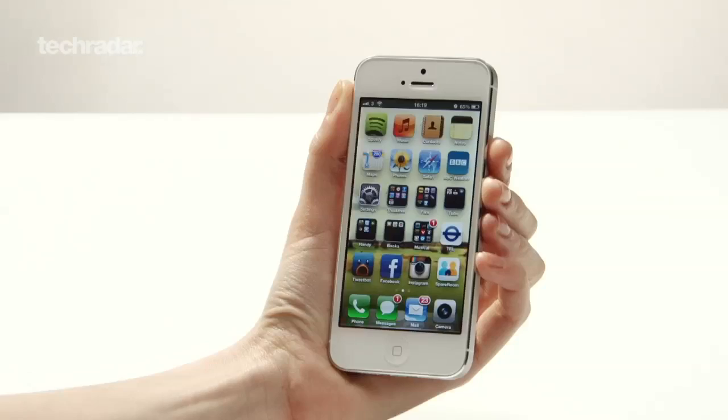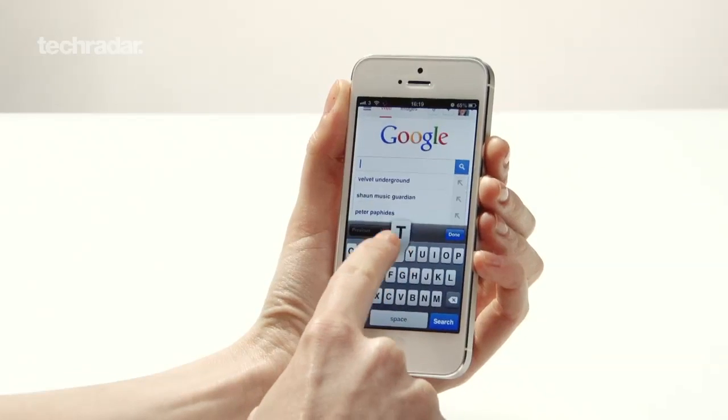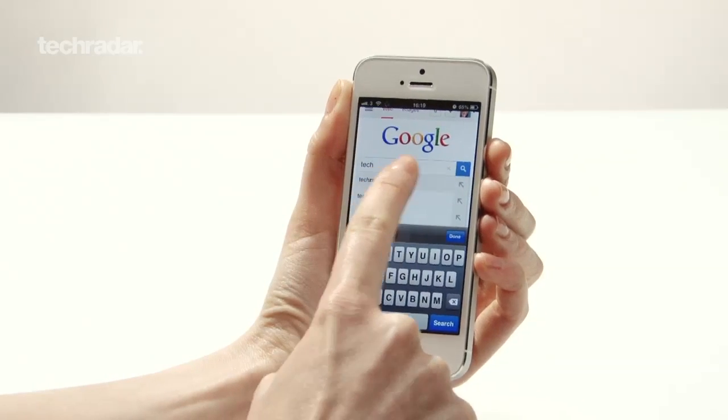I reckon the key difference between the iPhone 6 and the iPhone 5 will be in terms of software. I reckon Apple's going to keep the design pretty much the same but it's going to be what's going on under the hood which is the real difference. iOS is long overdue a big overhaul and a whole new look and feel will really give a fresh exciting experience to any iPhone user.